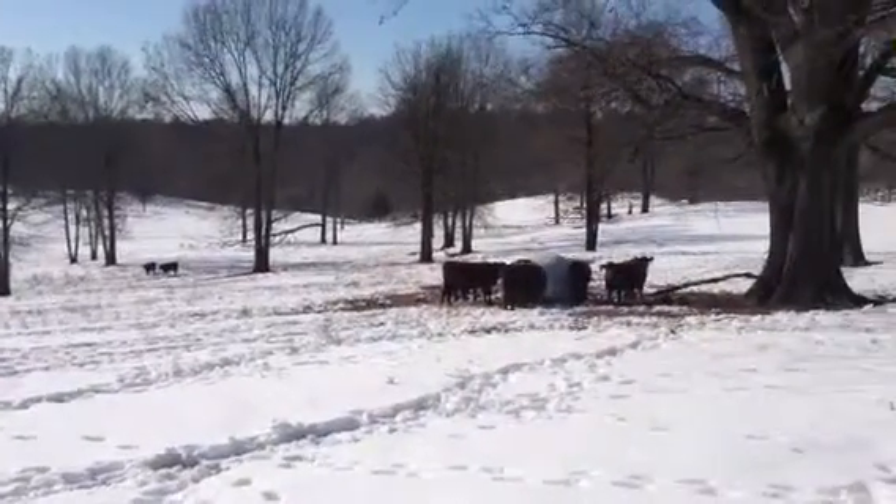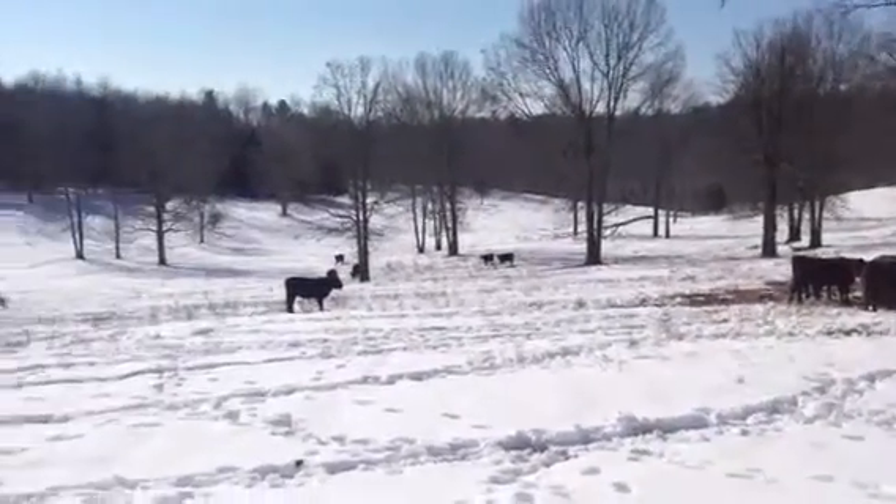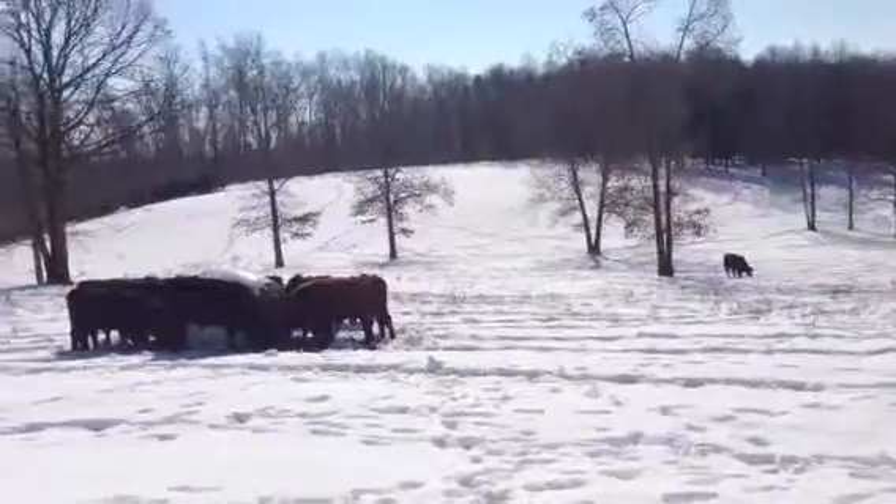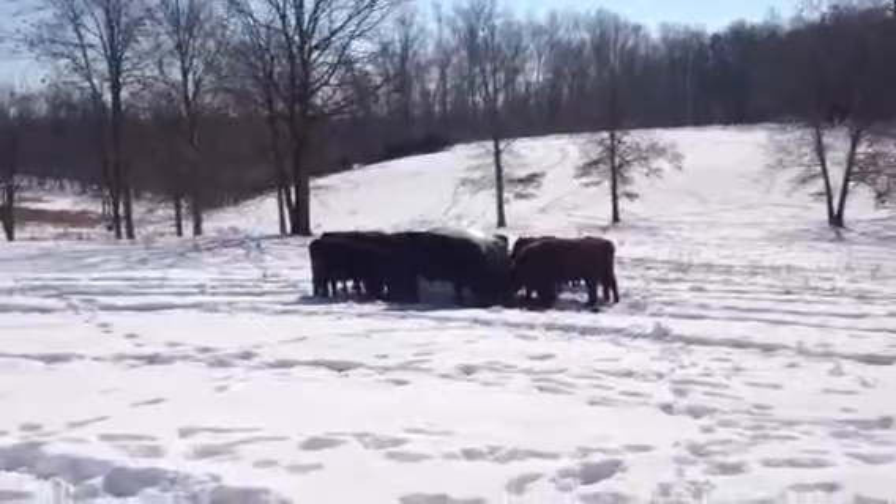We're here at Lakota Ranch, February 2014. We had two feet of snow five days ago, still looking at about 18 inches.